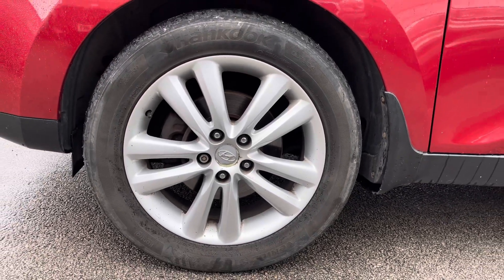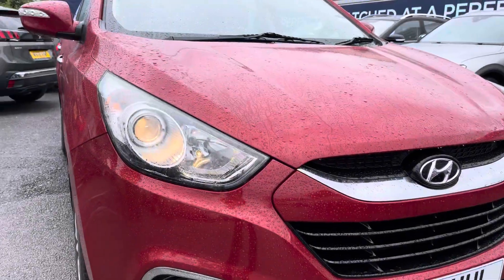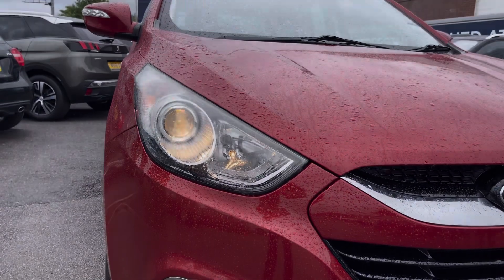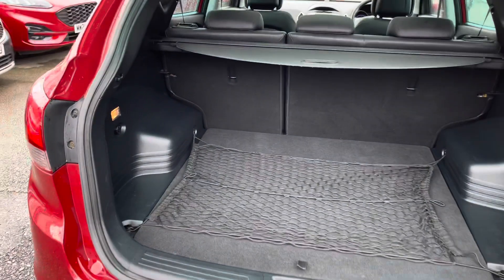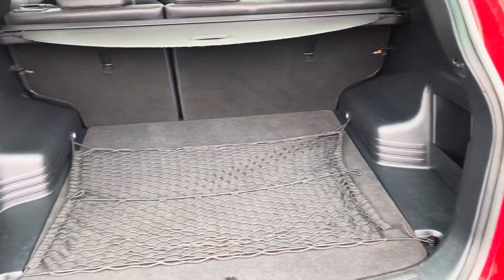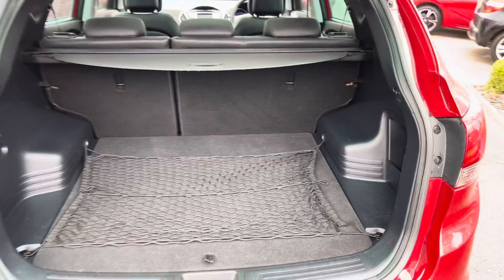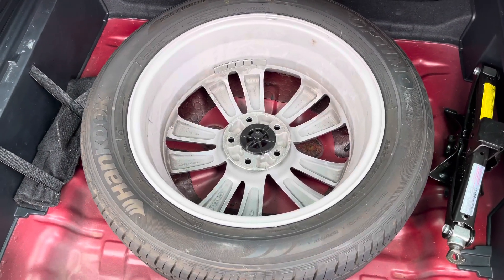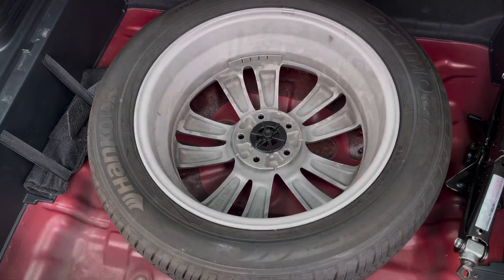It sits nicely on 18 inch alloy wheels. You do have automatic headlights which automatically turn on when it gets dark, so you don't have to worry about turning them on. Here in the boot you'll find 591 litres of space, which can be increased to 1,436 litres with the rear seats down. There is a full size spare wheel underneath the boot floor, which is very convenient to have.